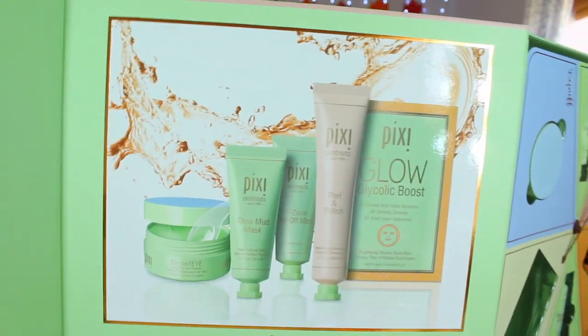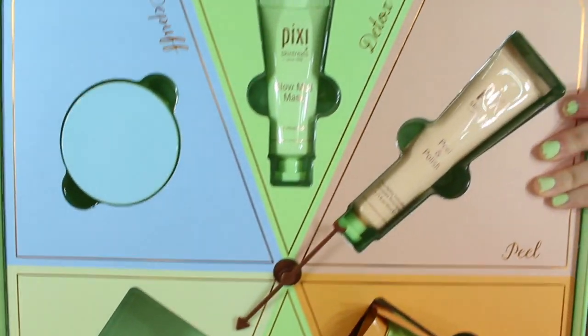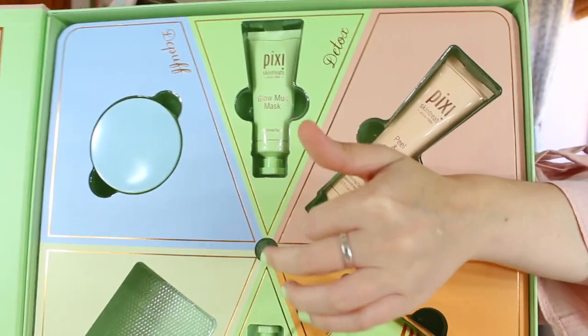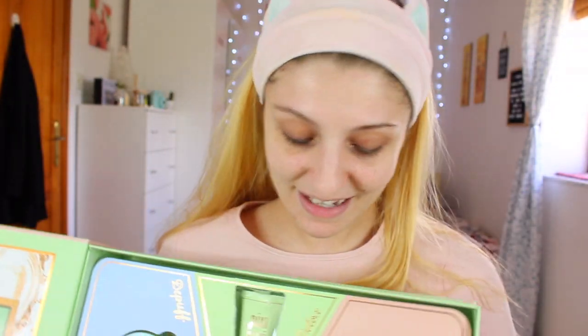In the box you have all the products listed, and in the middle there's an arrow you can spin for a pamper routine guide. However, we're not going to use that — I'm going to show you what's in the box. It's so big and so cute; they always make the cutest boxes.